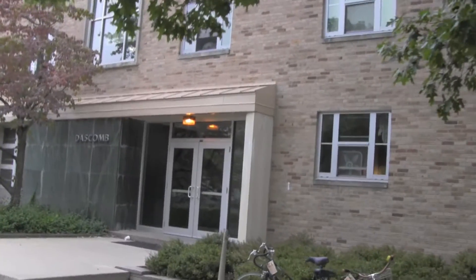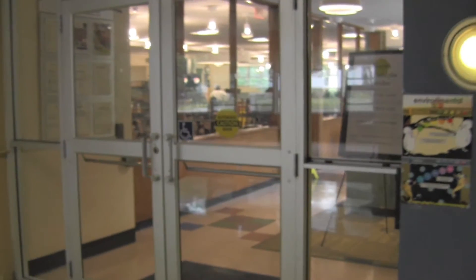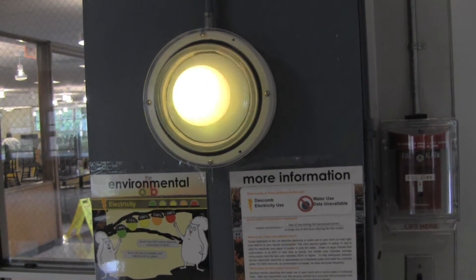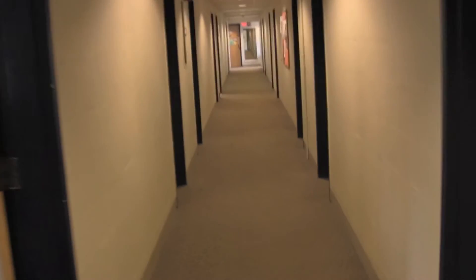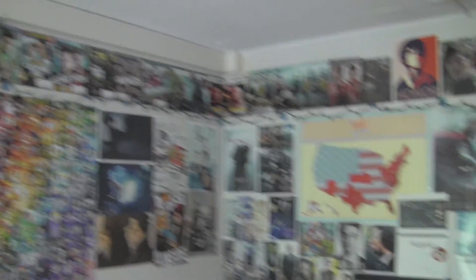Dascom has been interesting. We have a dining hall right on the first floor, which is really nice. That's our environmental sign telling us how environmentally friendly we are. This is our lounge with furniture stolen from other floors. And this is my normal claustrophobic hallway that I walk down to get to my safe place, my haven — my room.